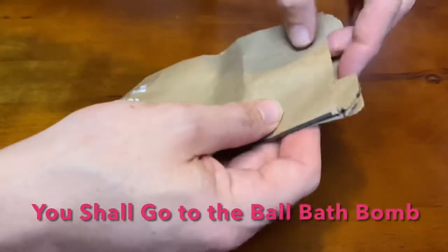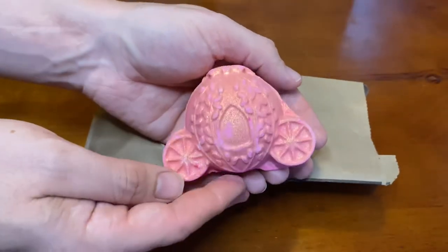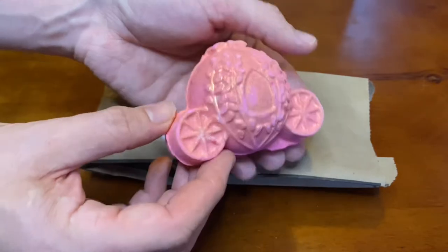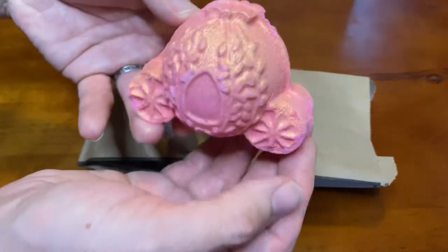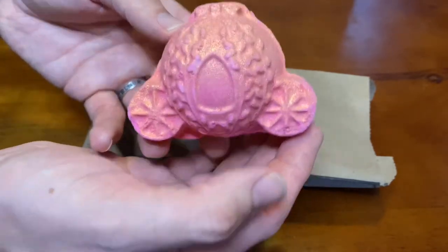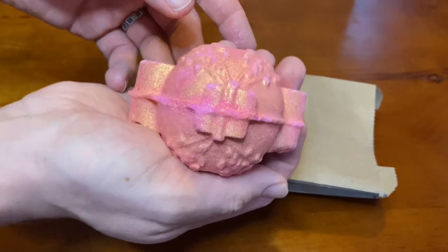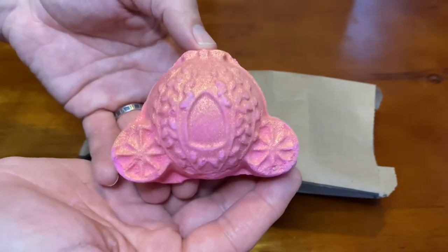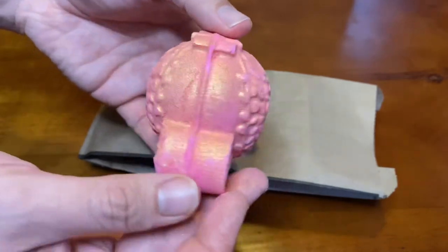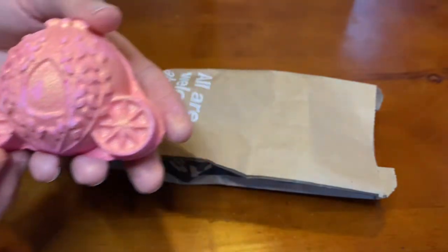You Shall Go to the Ball bath bomb — this Tonka absolute glittery strawberry-scented bath bomb carriage is a beautiful bath bomb. After filling the bathtub with water, you drop this bomb in and enjoy the tie-dying water effects. Some bath bombs have popping candy for sound effects, some have rose petals or paper notes. Each bomb is designed and beautifully handcrafted.